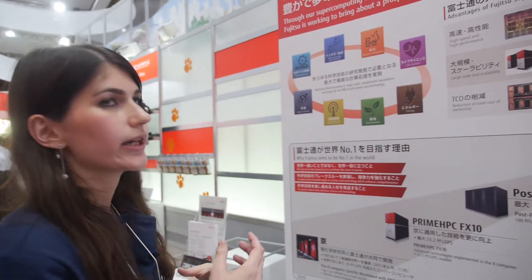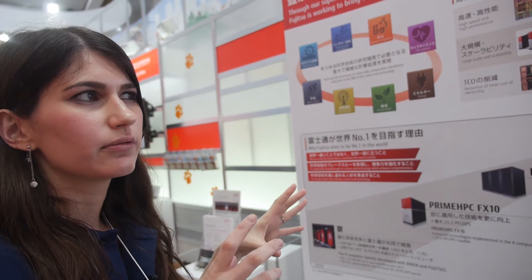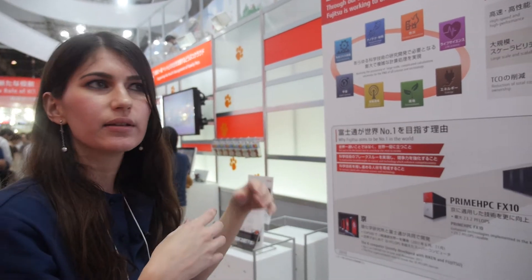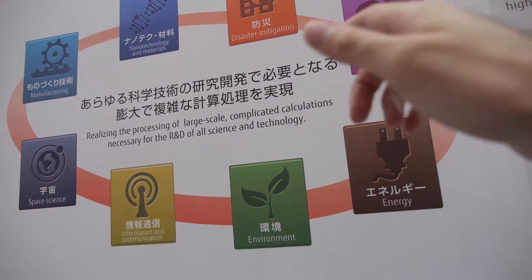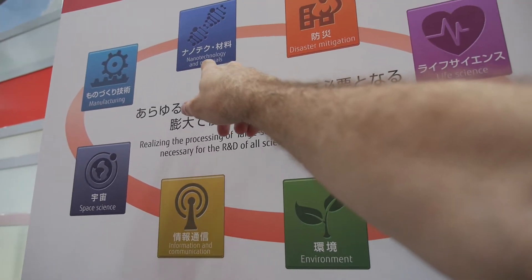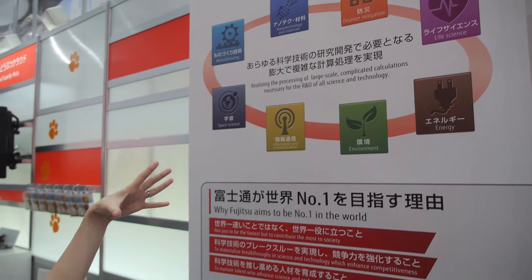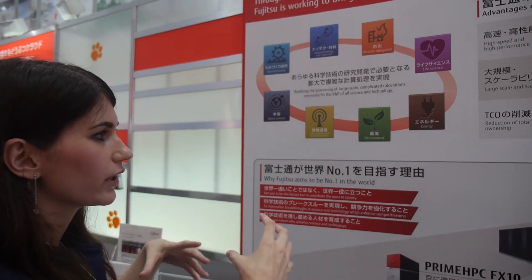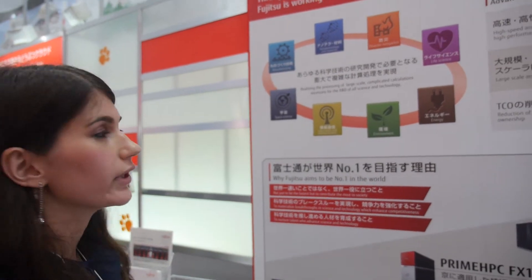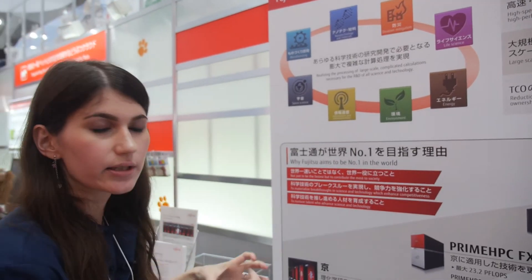What is a supercomputer useful for? For example, drug development. And also tsunami and earthquake analysis — trying to calculate how earthquakes happen and prevent tsunamis. And manufacturing — like car manufacturing. Instead of crashing many real cars, we can simulate them, so it doesn't cost as much.